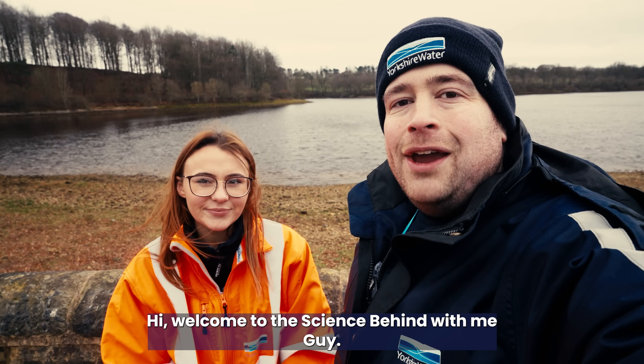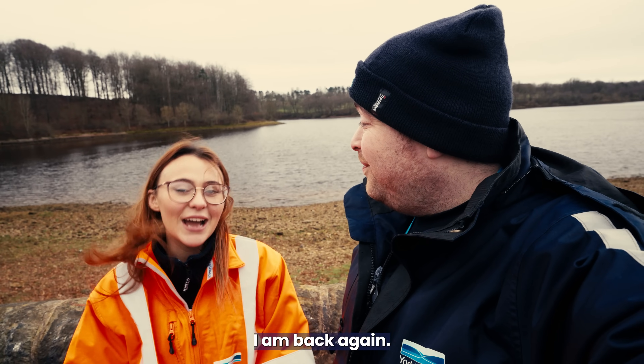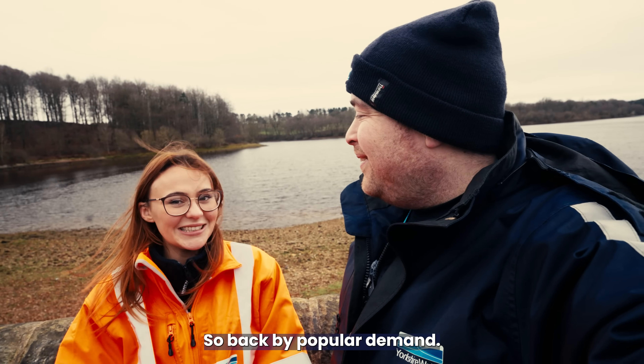Welcome to The Science Behind with me, Guy. And me, Beth. So Beth, back again for another video. I am back again — I just had so much fun last time that I couldn't resist coming back. Well, that's it, and it was really popular as well, so back by popular demand.